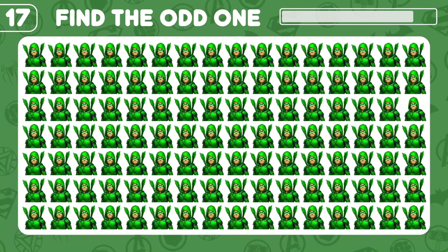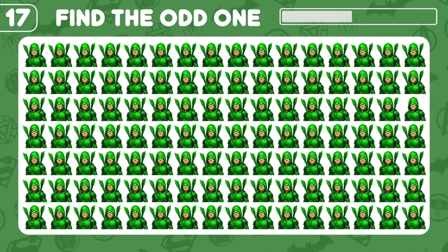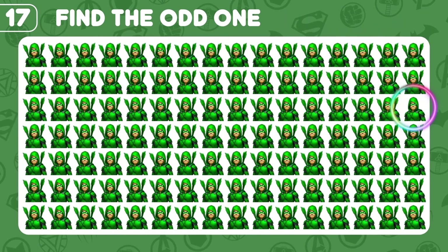Can you find the odd green arrow here? Yes, there you go!